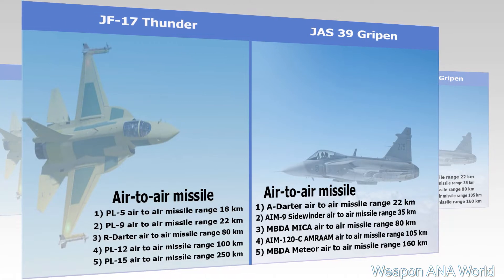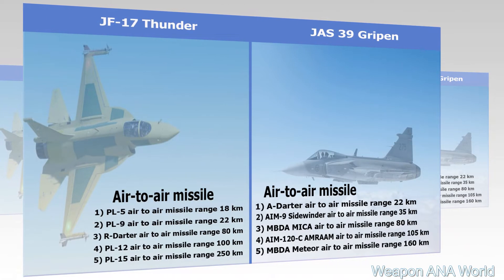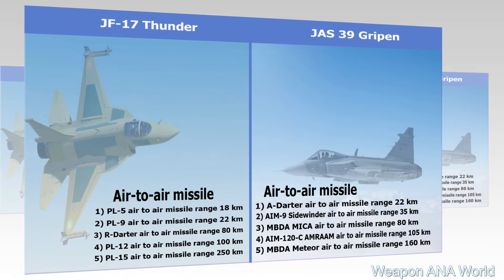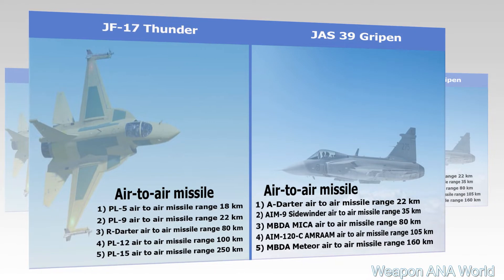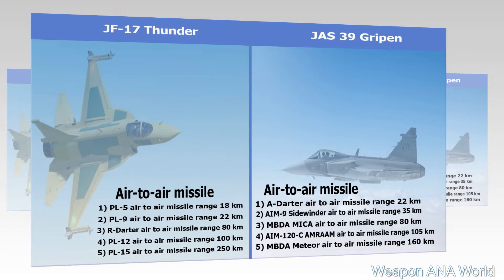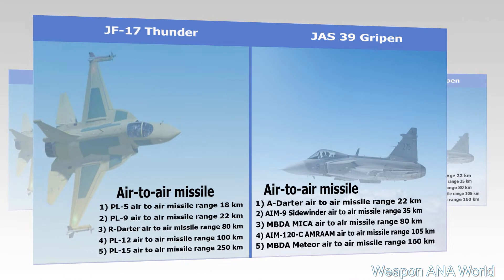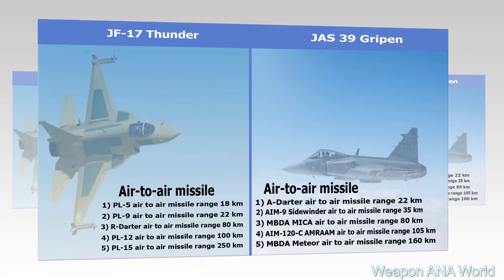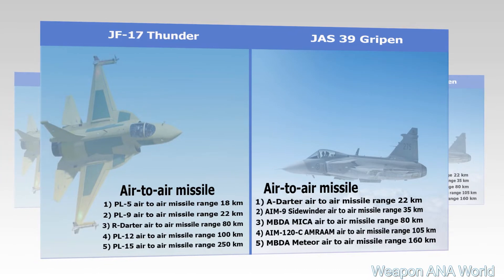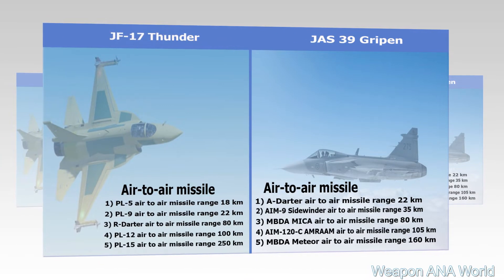JF-17 Thunder Block II Air-to-Air Missiles: 1) PL-5, range 18 km; 2) PL-9, range 22 km; 3) R-Darter, range 80 km; 4) PL-12, range 100 km; 5) PL-15, range 250 km.